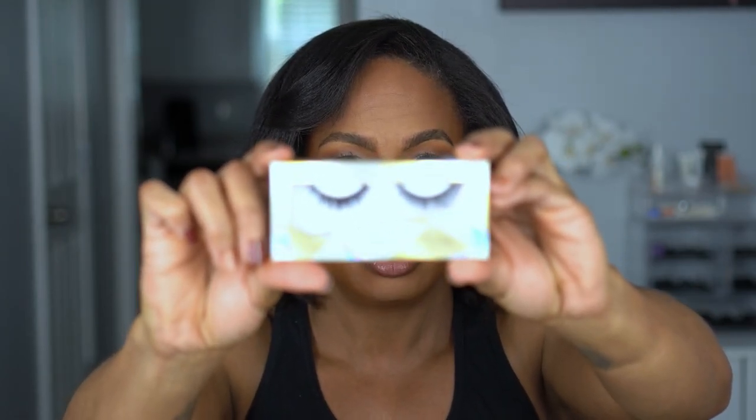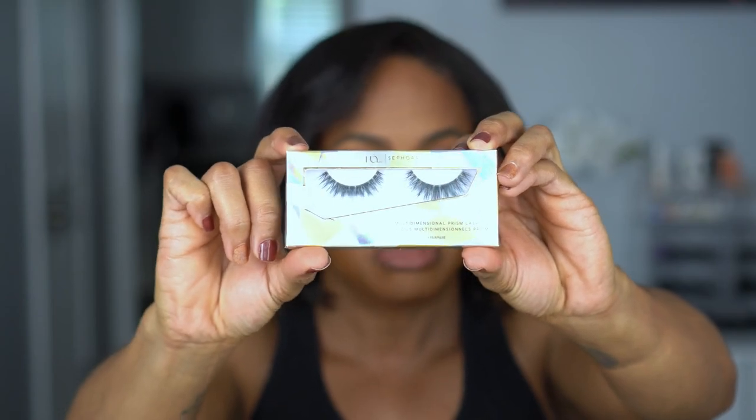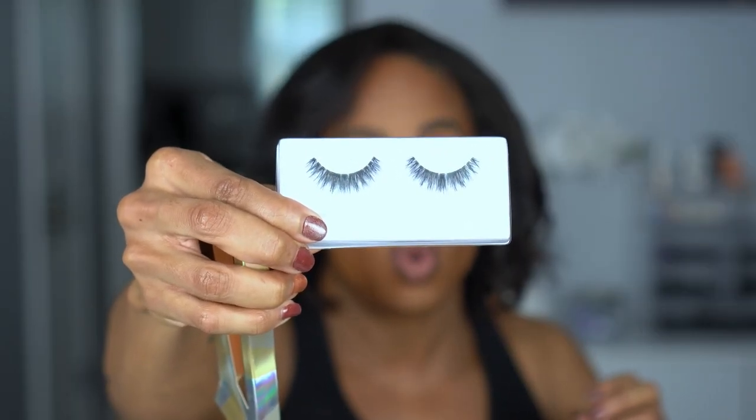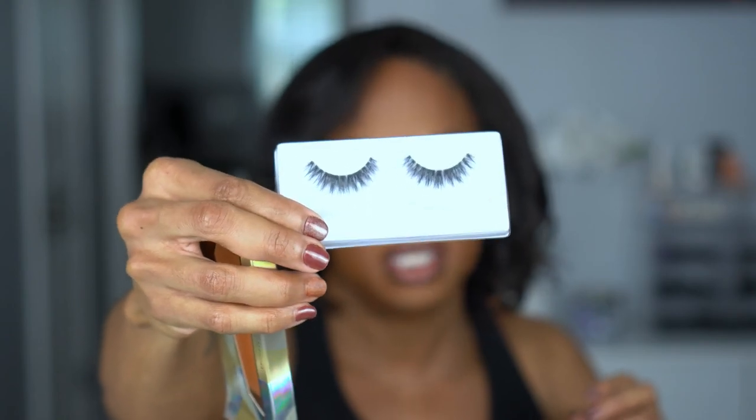The first ones I picked up are the House of Lashes and Sephora collaboration in Citrine. These look like my typical standard lashes that I'd feel pretty confident putting on — not too thick. The band is clear and pretty thin, so these should be easy to put on and more up my alley.